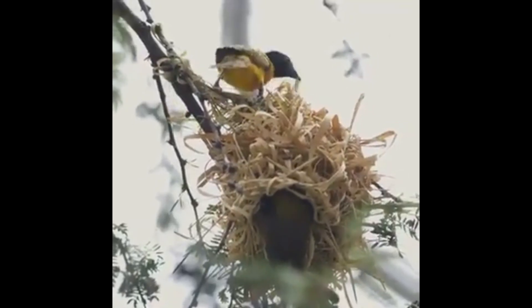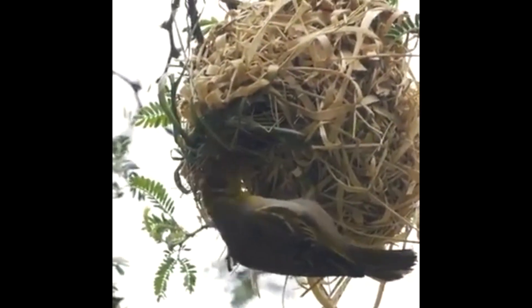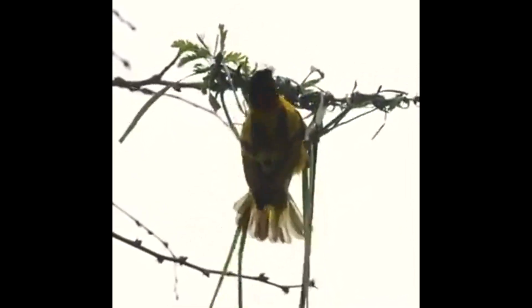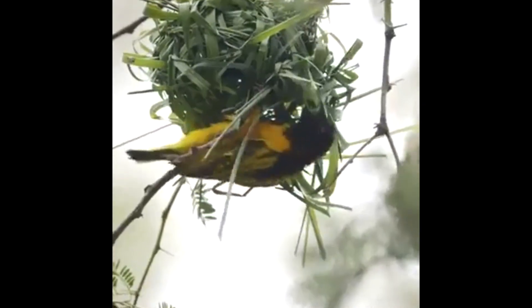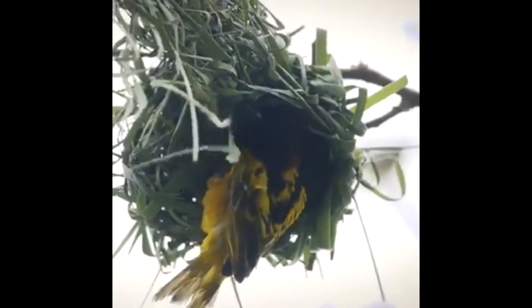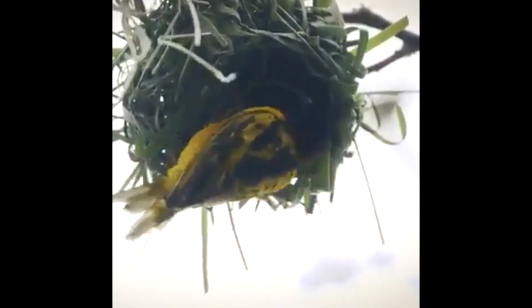It's not just the size or appearance of the nest that matters, but how it provides protection and comfort. As the nest takes shape, there is a sense of completion. The bird begins to make the final adjustments, preparing the nest to receive the eggs.